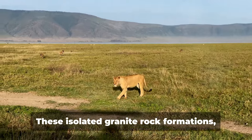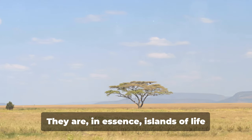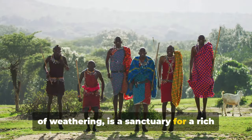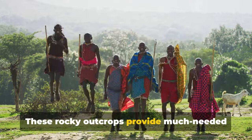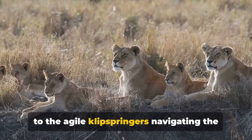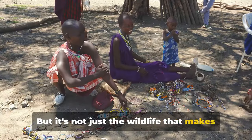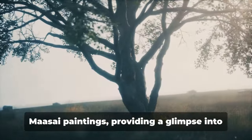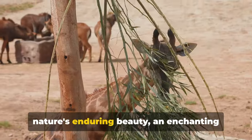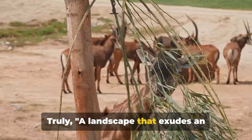Next, we venture to the Morukopjes, a sight to behold. These isolated granite rock formations scattered across the plains of the Serengeti are more than just geological marvels — they are islands of life amidst the endless grasslands. Each kopje, shaped by millions of years of weathering, is a sanctuary for a rich variety of flora and fauna, providing much-needed shade and water and attracting a plethora of wildlife. From prides of lions basking in the sun to agile klipspringers navigating the rocky terrain, the kopjes are a bustling hub of activity. Amongst the rocks you'll also find ancient Maasai paintings, providing a glimpse into the rich cultural history of the region.